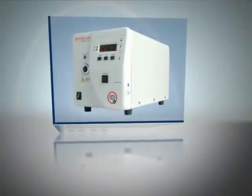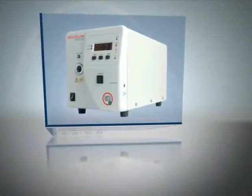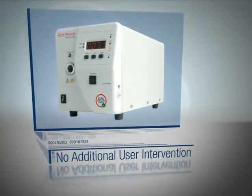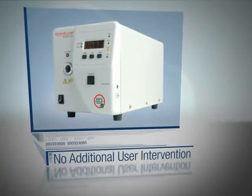Unlike other UV spot curing systems without this important feature, the Omnicure S2000 requires no additional user intervention to maintain a constant dose of energy. The result is reliable, across-the-board consistency and high quality in the finished parts.